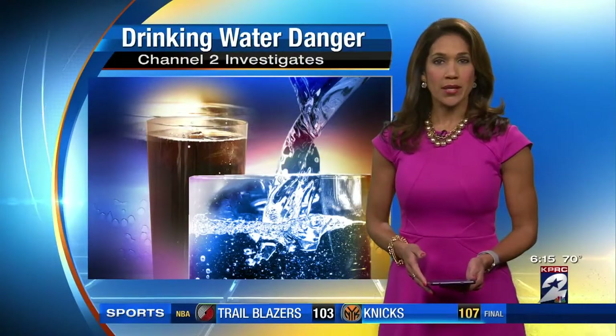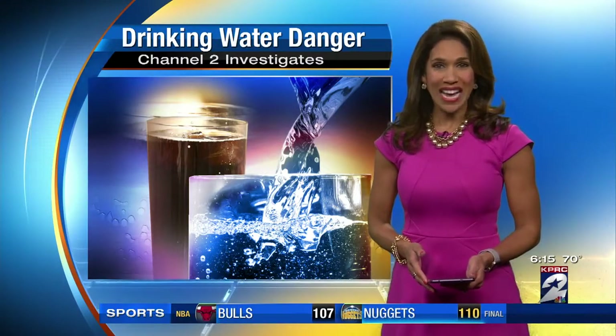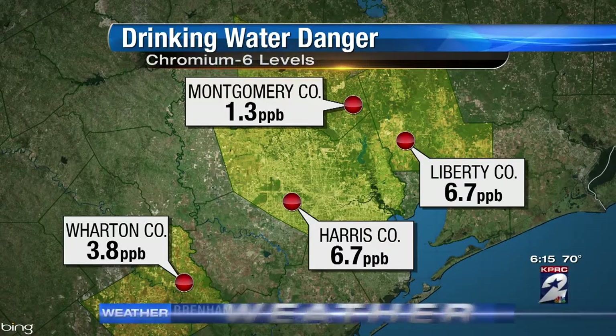Last night, Channel 2 investigates exposed a cancer-causing chemical found in Houston drinking water. The levels found on average are more than 30% higher than the state of California recommends, and some parts of Houston are more than 300% higher.